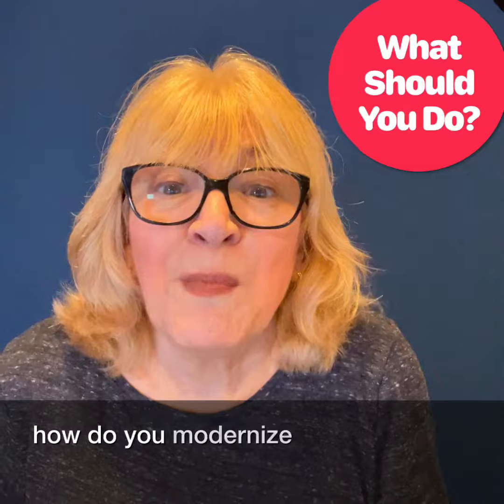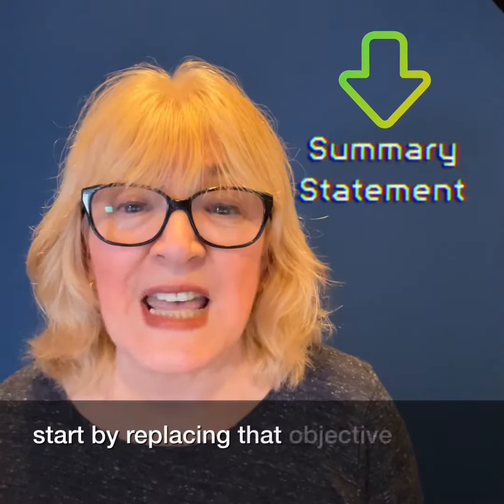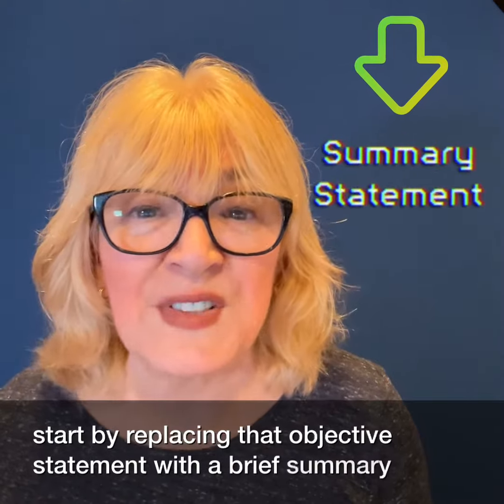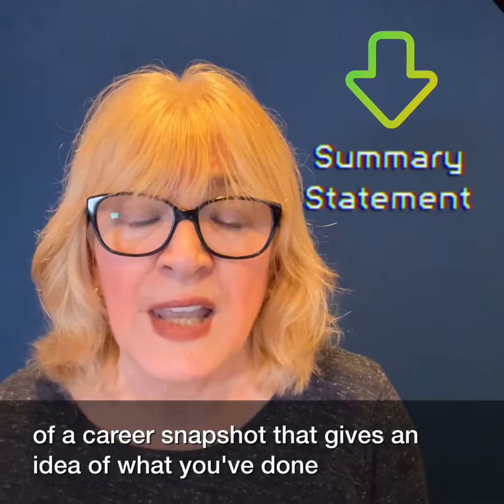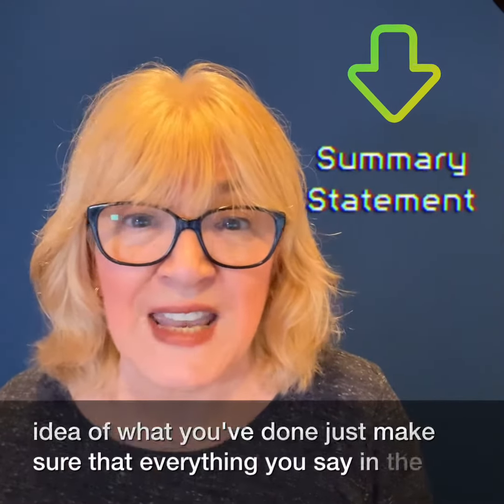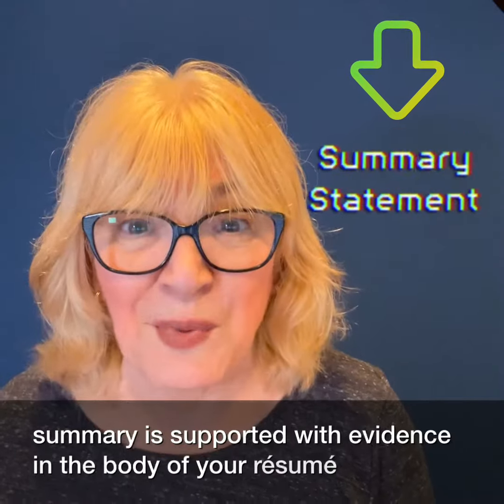So how do you modernize your resume? Start by replacing that objective statement with a brief summary — kind of a career snapshot that gives an idea of what you've done. Just make sure that everything you say in the summary is supported with evidence in the body of your resume.